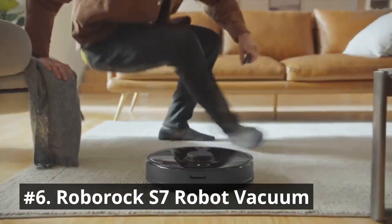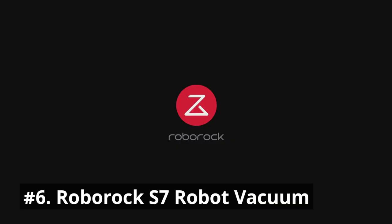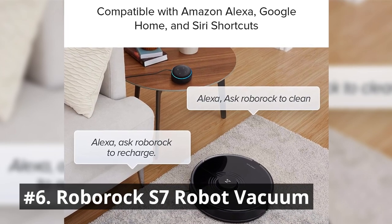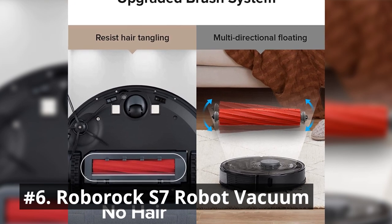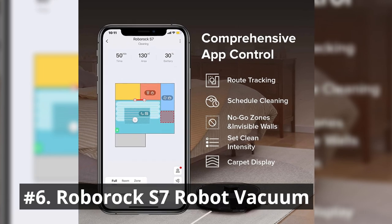It accurately identifies carpets using ultrasonic sound. Once a carpet is recognized, the S7 will automatically boost the suction power for a deeper carpet cleaning. It has 2.4GHz Wi-Fi connection and comprehensive app control along with voice control, which makes it super modern compared with others.